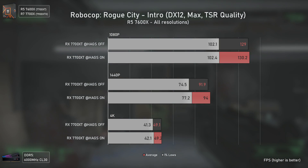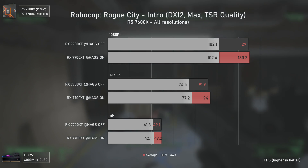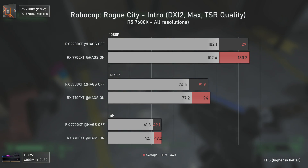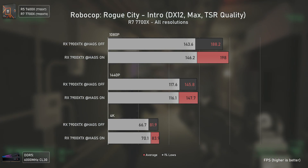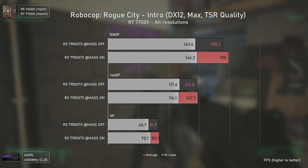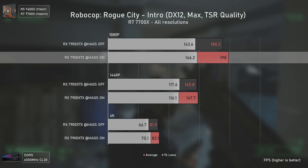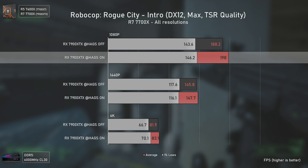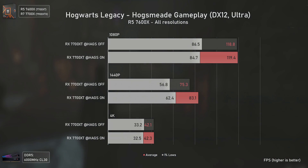Robocop: Rogue City benefits from HAGS, mostly at 1440p, showing a small difference of 2 average FPS and 3 FPS in the 1% lows. This becomes more noticeable with the RX 7900 XTX, which with HAGS delivers more average FPS in all resolutions, being 5% faster at 1080p — not much, but welcomed. Hogwarts Legacy is one of those games affected by the most idiotic things somehow.